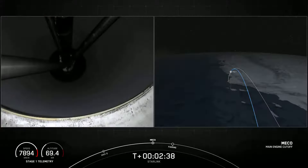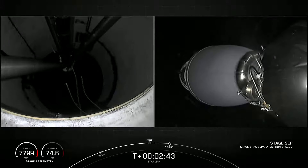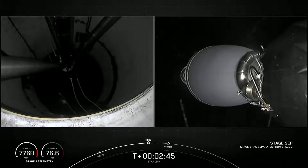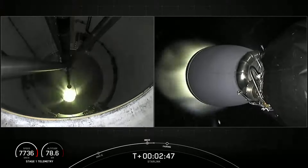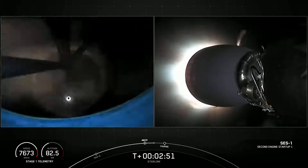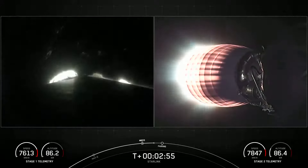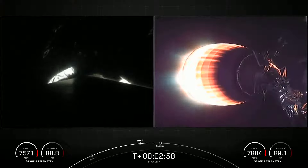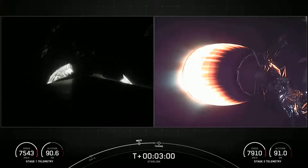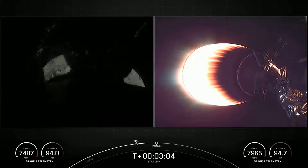MECO — you can see that light from the first stage engine cutoff. MECO and recognition confirmed. You saw the successful stage separation, and the second stage engine has started up from those live views on your right. Fairing separation confirmed.